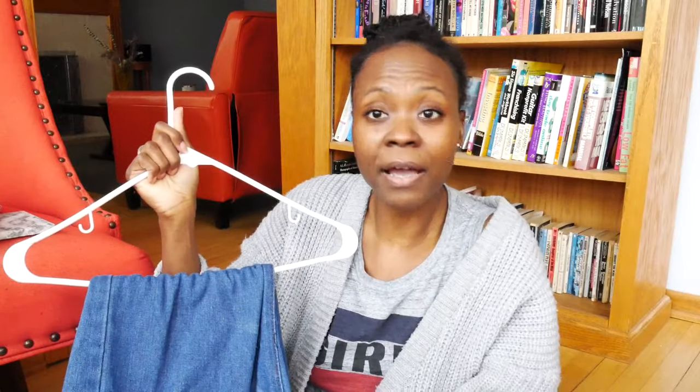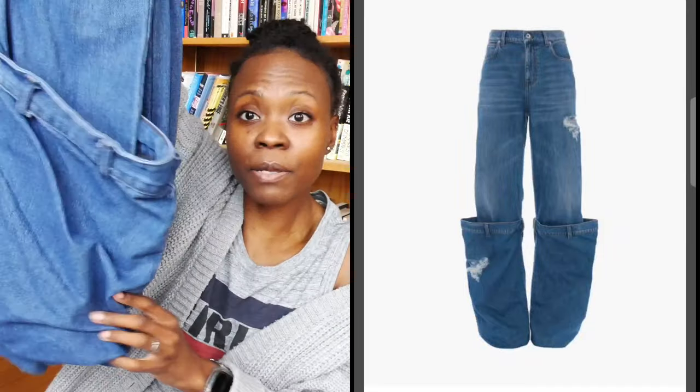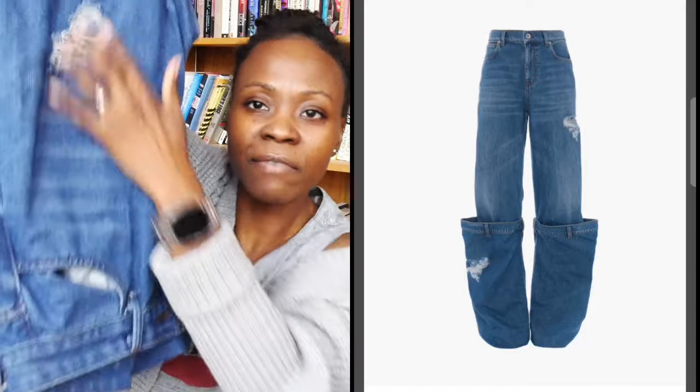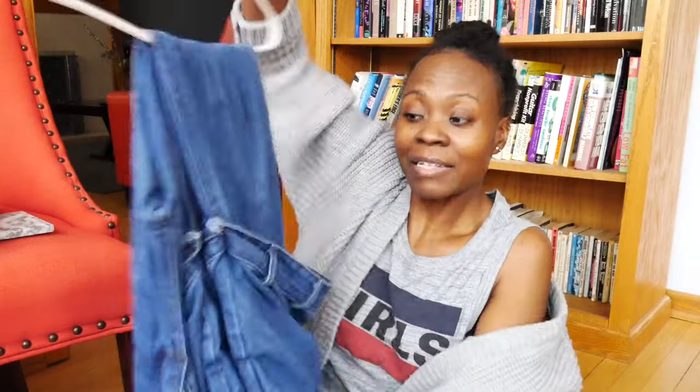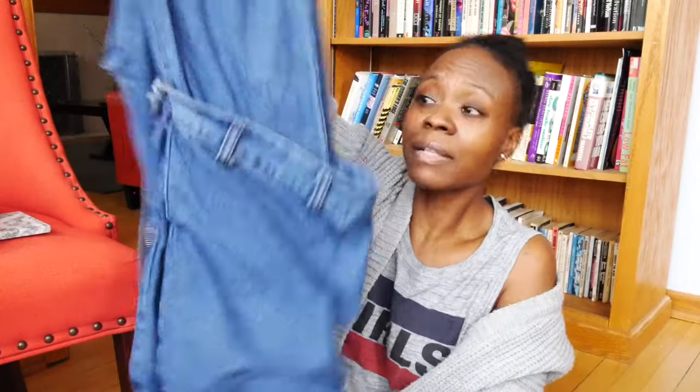The next clothing item is a dupe — I'll put the brand name on screen because I can't remember it right now. But these jeans have belt loops and hanging, slouchy hems, they're baggy, and they have slight distressing around the thighs and hips. I picked these up because I saw them on my social media feed and thought they were so cute and adorable. After I purchased them, I realized they were a dupe for a designer brand.